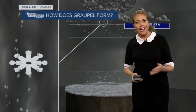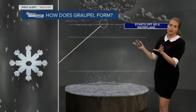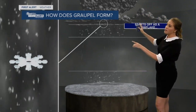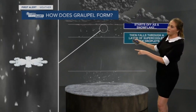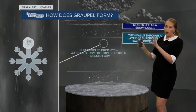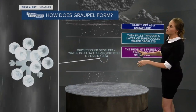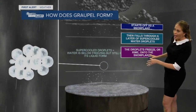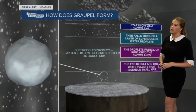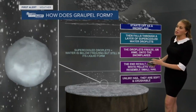Oftentimes people will confuse graupel for hail, or hail for graupel, but they are two different forms of precipitation. Graupel actually starts off as a snowflake. It falls through a layer of supercooled water droplets — water that is essentially below freezing but still in its liquid form. Those droplets freeze or rime onto the snowflakes.